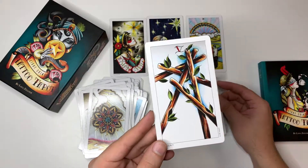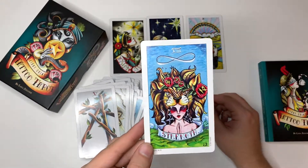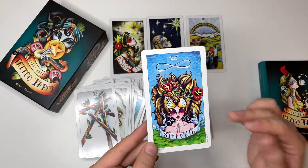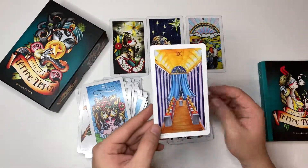Five of Wands. This Strength card is absolutely gorgeous — how she's conquered the beast with peace, how she's got her hands in prayer. Now she's wearing her fear. She's not afraid of it anymore. Nine of Cups. Two of Wands.